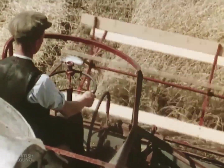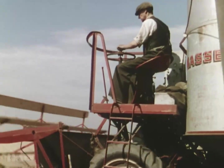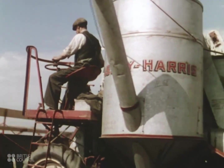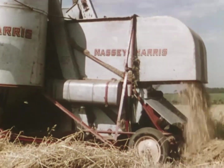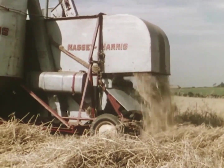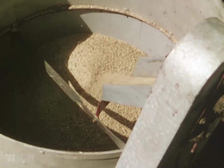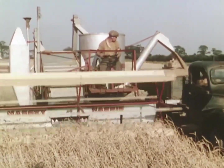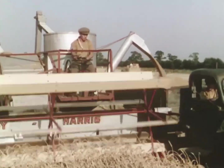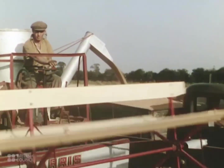The twelve-foot cutting bar cuts the corn and lays it onto a moving belt, which carries it into the machine, where it is threshed. The threshed straw pours out onto the ground behind, while the grain is collected in a hopper at the side of the machine. The lorries, driving along beside the harvesters, offload the grain without interrupting the cutting, and take it away to be dried and sacked.